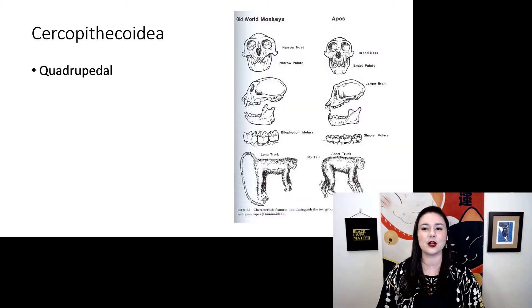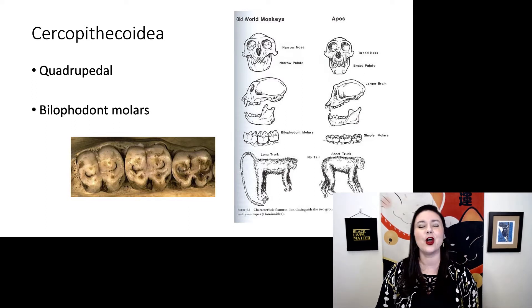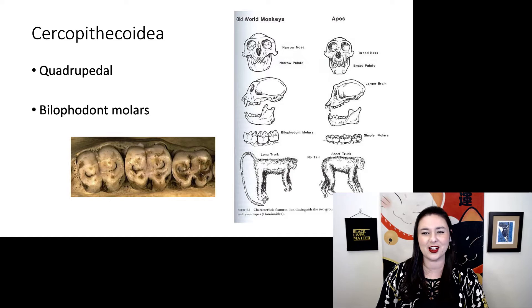Cercopithecoids are primarily quadrupedal and they have a special feature called bilophodont molars. They have two lobes with two sharp pointy bits each, for a total of four sharp cusps on their molar teeth. Let's look at a couple of groups within our cercopithecoids.